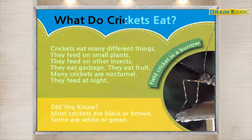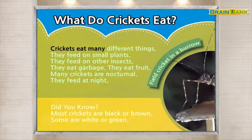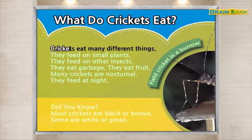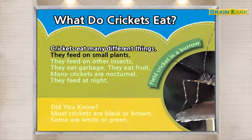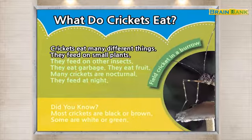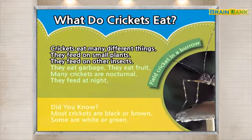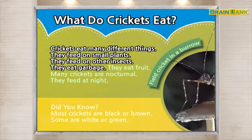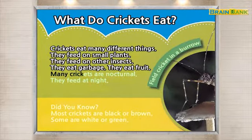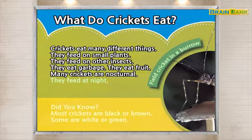What do crickets eat? Crickets eat many different things. They feed on small plants. They feed on other insects. They eat garbage. They eat fruit. Many crickets are nocturnal. They feed at night.